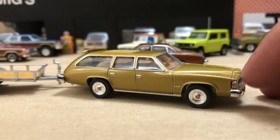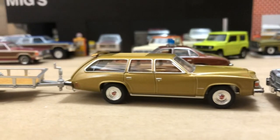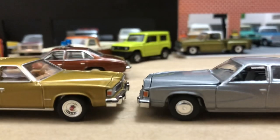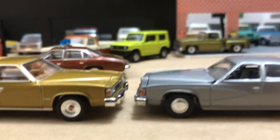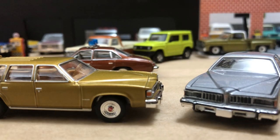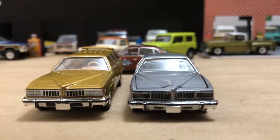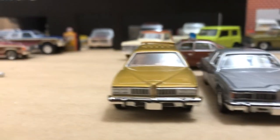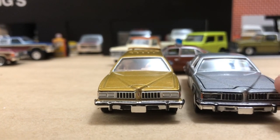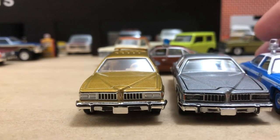This is a completely different casting — everything has been retooled. The side panels are completely smooth compared to the four-door. The windows are different — there's no window on the front there. This one doesn't have an opening hood, but the four-door does. The way they constructed the front grille is different too. The painted front end on the wagon — it's still a plastic insert, but it's not clear like the four-door.